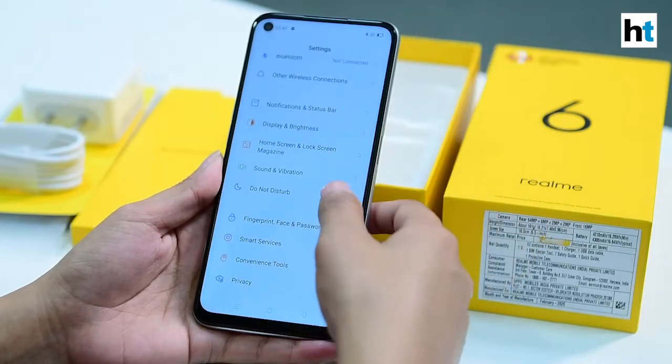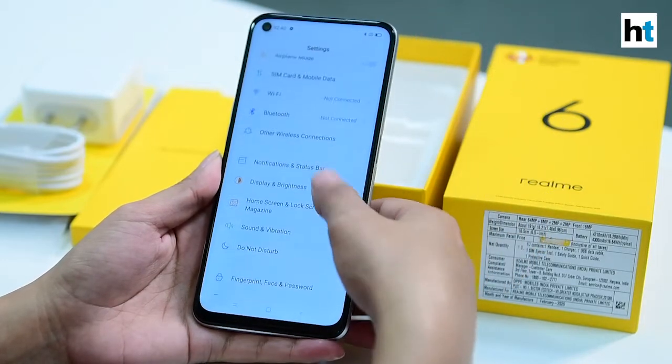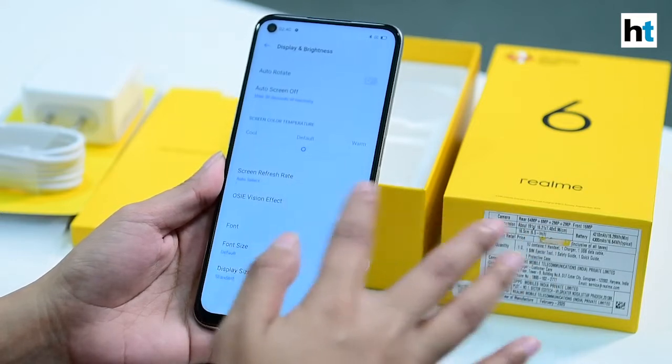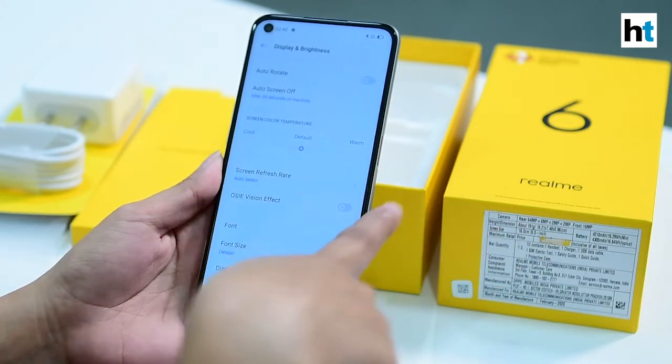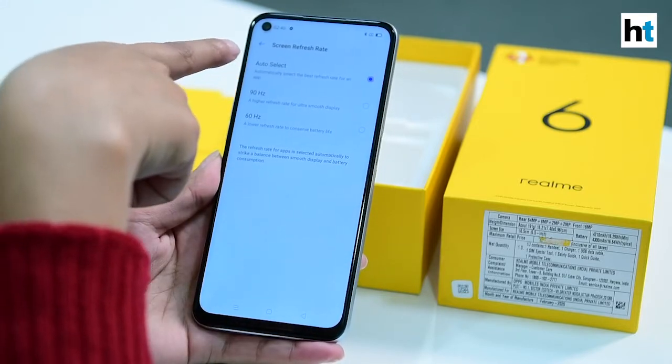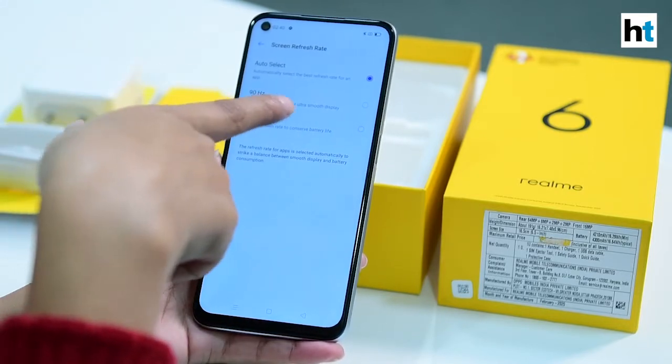On the Realme 6 smartphone there are two ways to use the 90Hz refresh rate. One is by putting it on auto, where the phone will automatically switch between 90Hz and 60Hz, and the other option is to manually select either 90Hz or 60Hz.